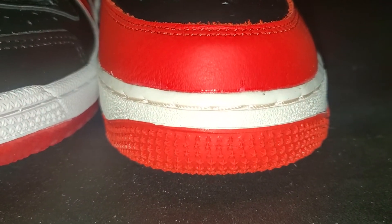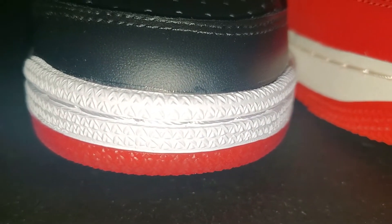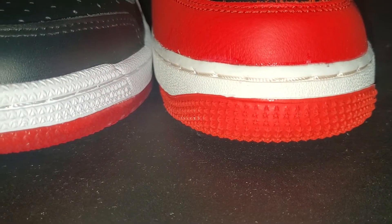Air Force Ones have the little pop-out stars on the toe box. The Top 10 doesn't have pop-out stars, but has a similar stitching pattern around the toe — very similar.